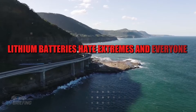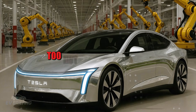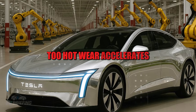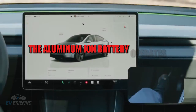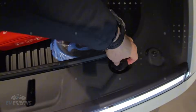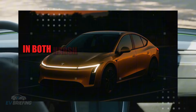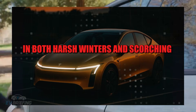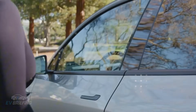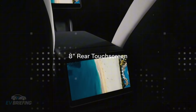Another noteworthy point is thermal resistance. Lithium batteries hate extremes — too cold and performance drops; too hot and wear accelerates. The aluminum ion battery operates comfortably from minus 30 to over 50 degrees Celsius. This means the car maintains predictable behavior in both harsh winters and scorching summers. For those who live in regions with unstable climates, this is not a luxury — it's peace of mind for daily use.